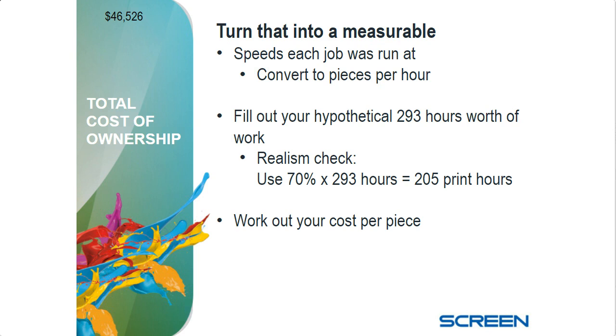We'll fill out your hypothetical 293 hours' worth of work. A little realism check: 293 hours' worth of work is really about 205 print hours — it's just realistic. The machine isn't going to be down, but things happen: morning maintenance, a customer makes a last-minute change and you have to make new files, you're waiting for a roll of paper. There are realistic things inside a print shop that degrade this number. To keep your numbers safe and not looking through rose-colored glasses, put in a 70% factor. You'll exceed that and beat your numbers — you don't want to be on the other side and miss them.